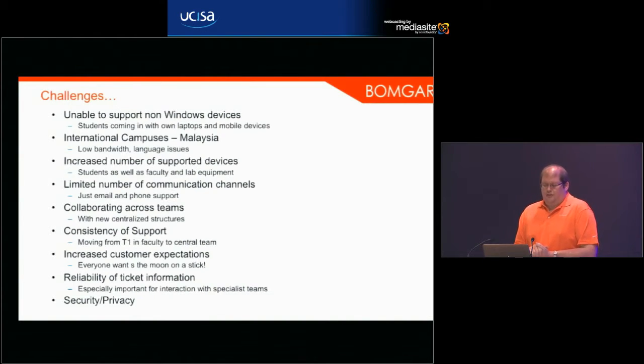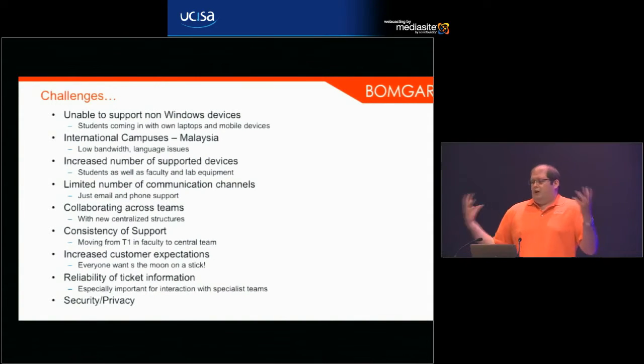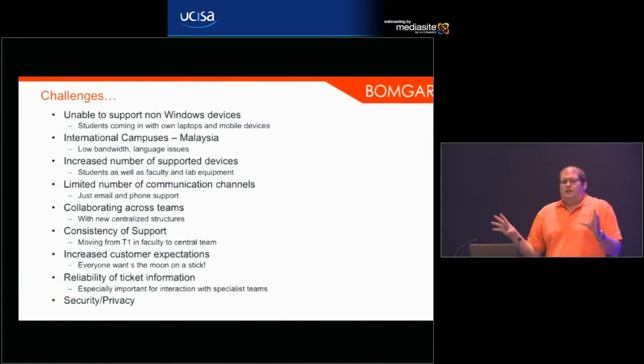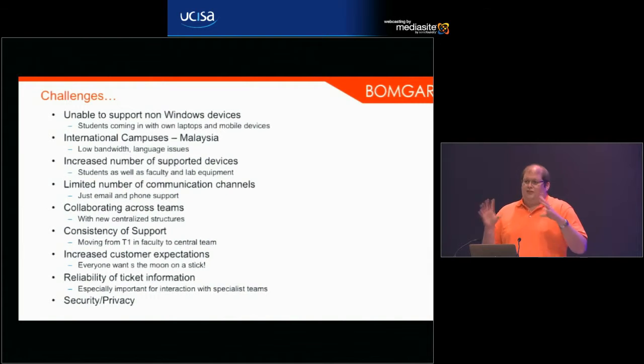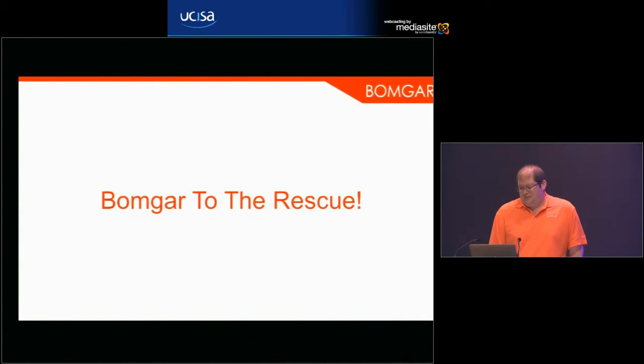They also wanted to improve the reliability of ticket information — especially important with specialist team interactions — because once you move tier one away from a department they can no longer just shout to the guy and ask what this customer wanted; you have to have a consistent set of information they can refer to. They also had particular security and privacy concerns around data residency and what you can see on the device when providing remote support.